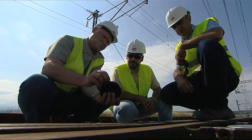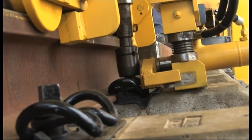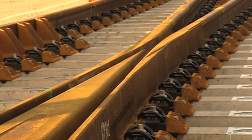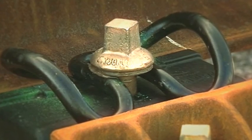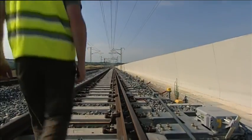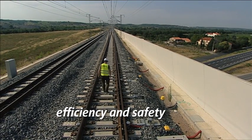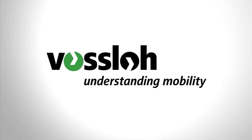Committed employees, however, form the backbone of our company. They have the expertise. They know rail technology inside and out. And they provide the solutions. They all make use of an invention that is as simple as it is brilliant — our flexible tension clamp. That's what makes Fosslo a reliable partner when it comes to ensuring the efficiency and safety of rail infrastructure. Fosslo: Understanding mobility.